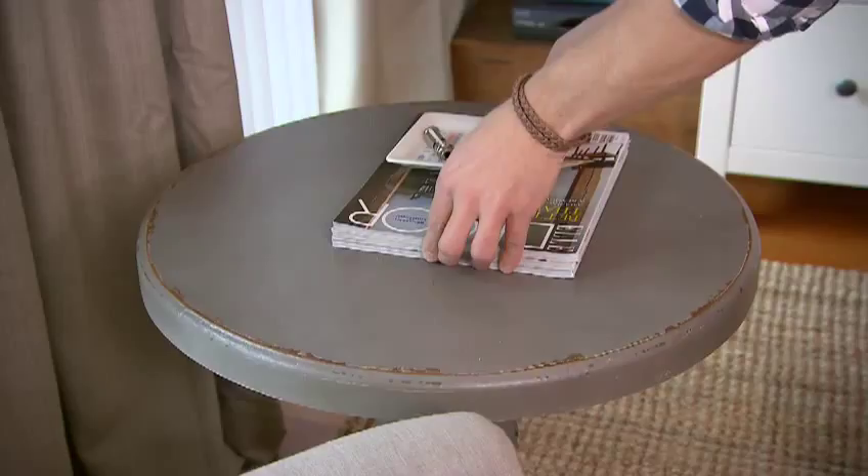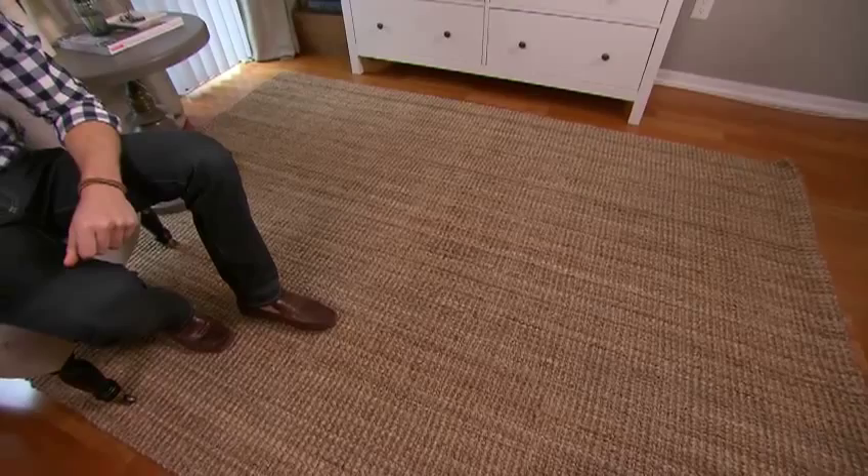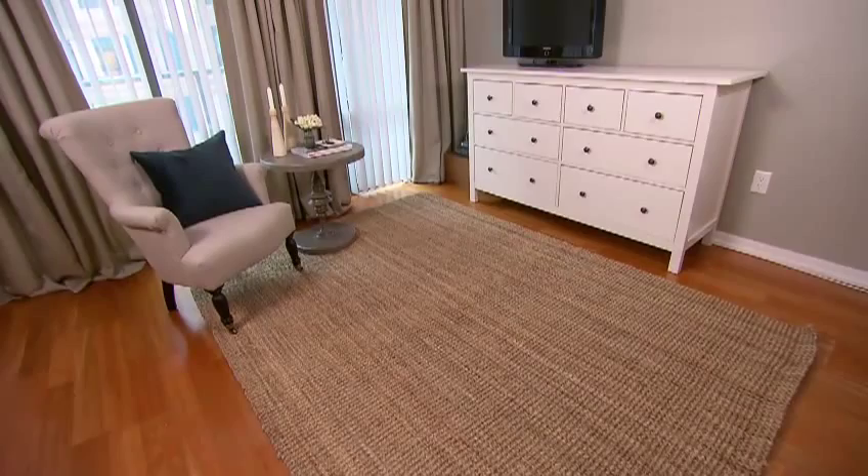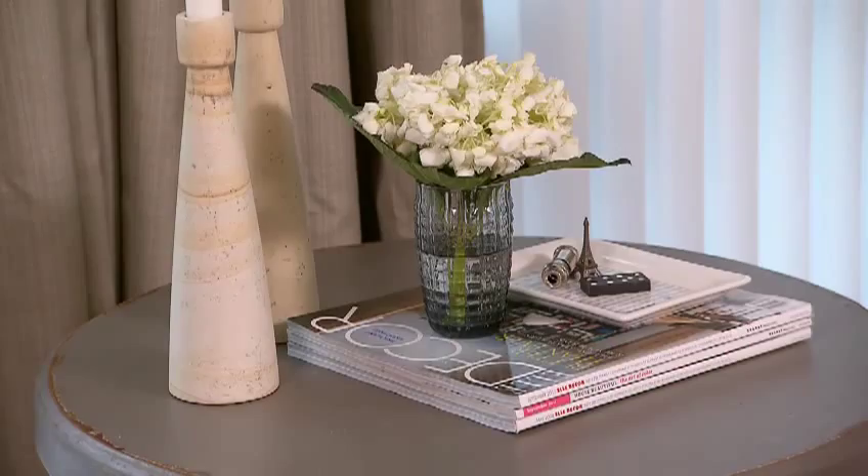I've added this natural sisal area rug for only $130. It helped to define this zone, and by bringing in this side table and armchair, it's now a great place to read. I found both these pieces on clearance for 50% off. Not only were they a great deal, I think they were made for this place.